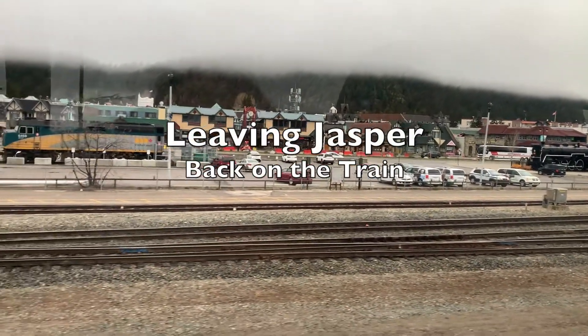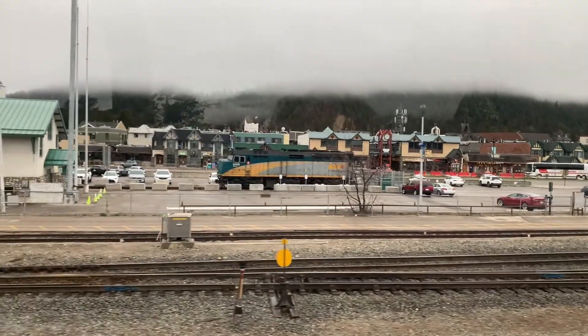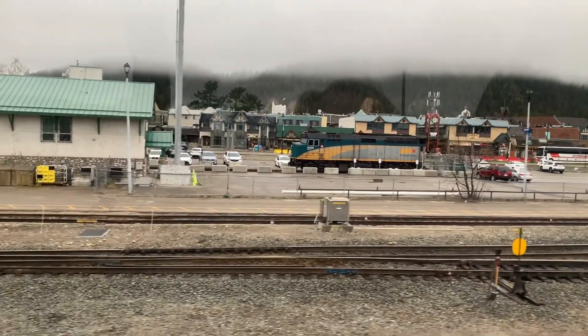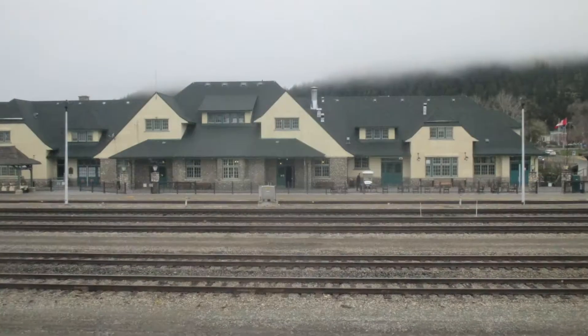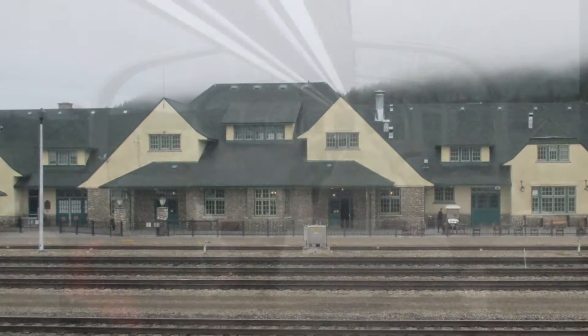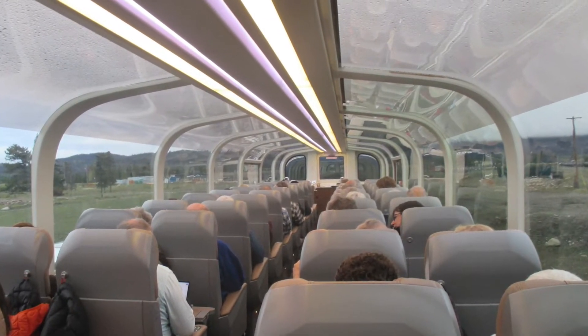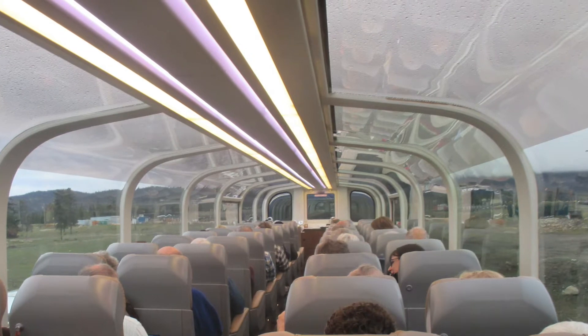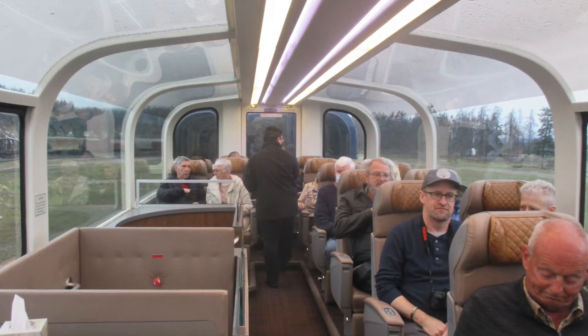Leaving Jasper National Park on the Rocky Mountaineer, heading to Quesnel — as the guide pronounced it. Different terrain, different seats; we're much further back this time with different overhead lighting, but we still have the beautiful views outside.